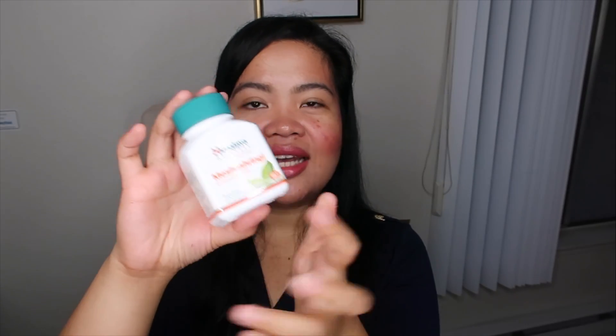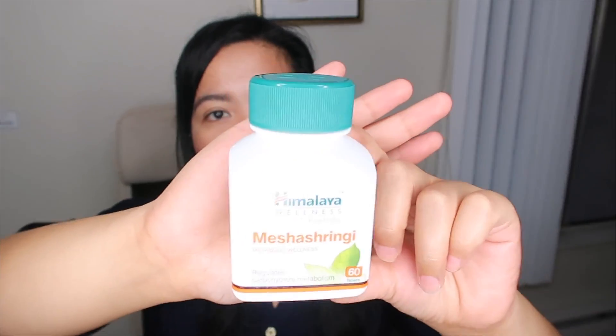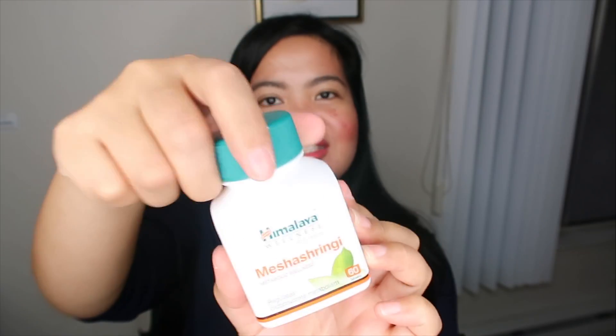The next one is the Himalaya Meshashringi Metabolic Wellness — it has 60 tablets. I really like this one; I don't know if it really worked or I just felt that it worked, but I did like it and I'm going to repurchase this. However, I looked online here in the US and they have a different formulation, and I don't want to buy a different formulation, so I'll get this whenever I'm back in India.